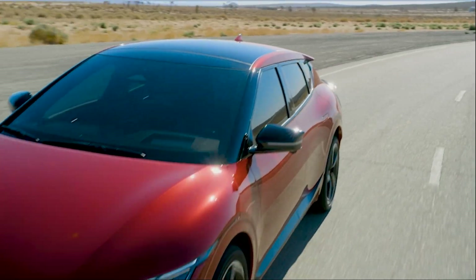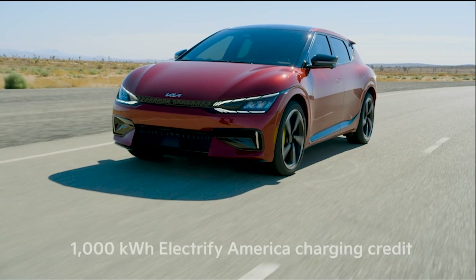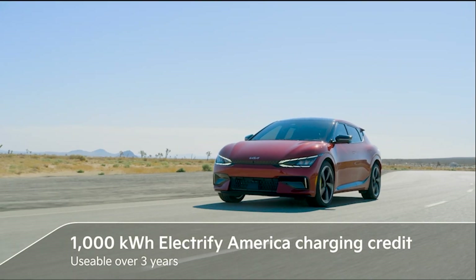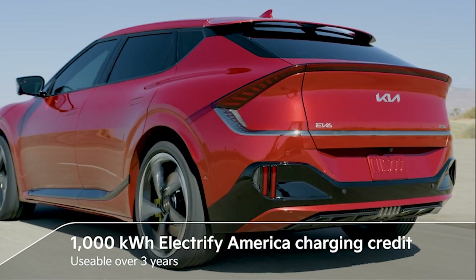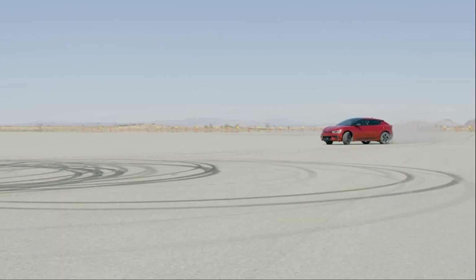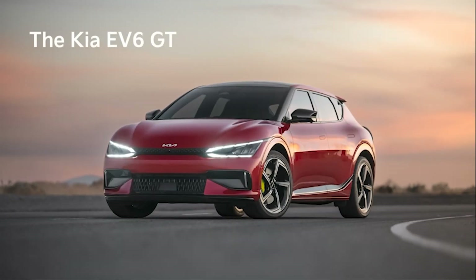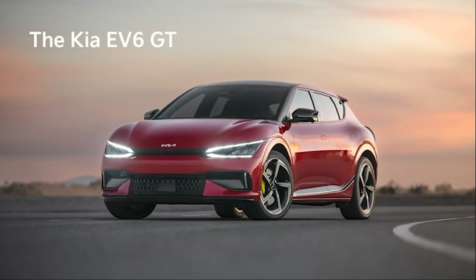Subtle exterior and interior flourishes accentuate the EV6 GT. Exclusive front and rear fascias emphasize the vehicle's width, and a rear diffuser completes the GT's transformation. Bespoke 21-inch alloy wheels with neon-accented brake calipers communicate the EV6 GT's high-performance credentials and stopping power.